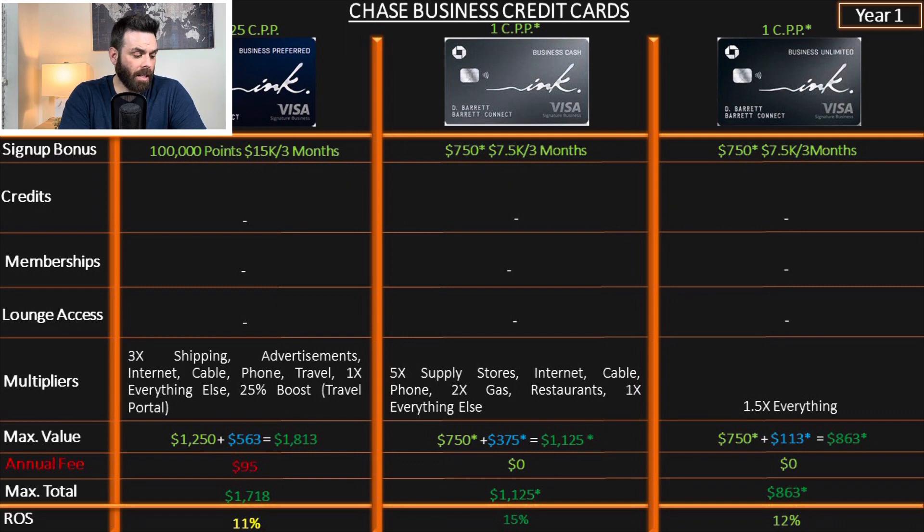The maximum value is $17–18 and the return on spend is just 11%. For the Ink Business Cash, the current sign-up bonus is $750 after spending $7,500 in the first three months. But if you have the Ink Preferred or a personal Sapphire card, you can transfer these points.